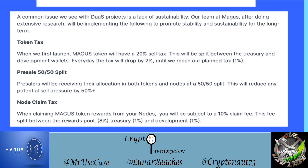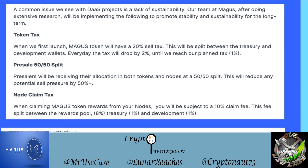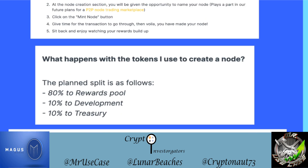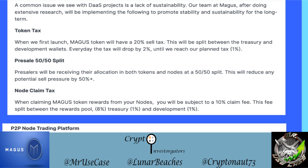For the node claim tax: when claiming Magus token rewards from your nodes, you're subject to a 10% claim fee. That fee is split with 8% going to the rewards pool, 1% to the treasury, and 1% to the developers — the same proportions as when you create a node.